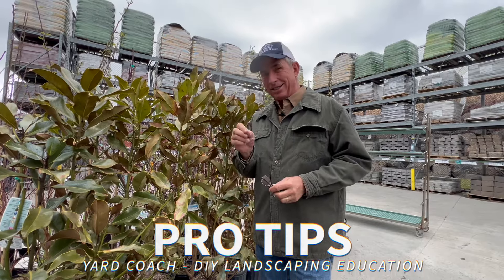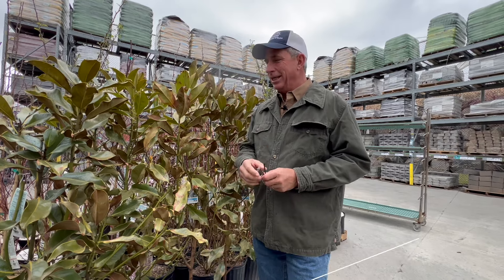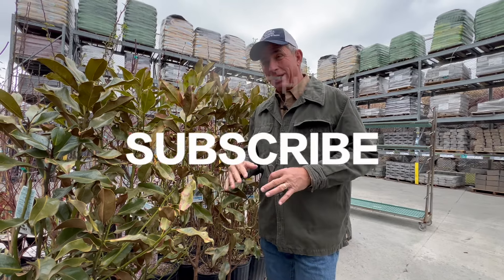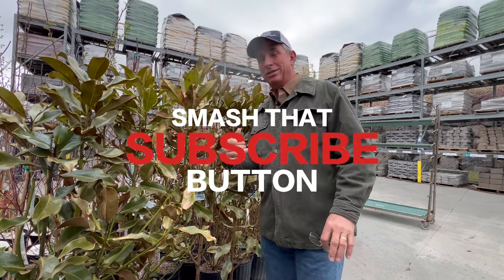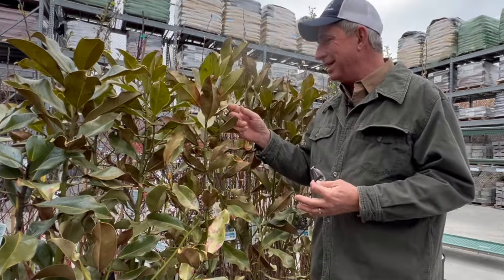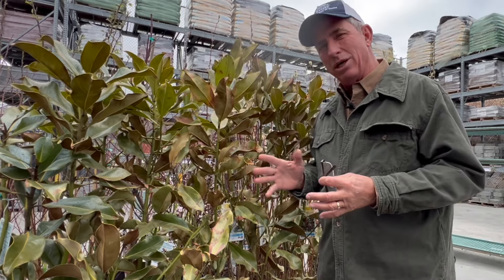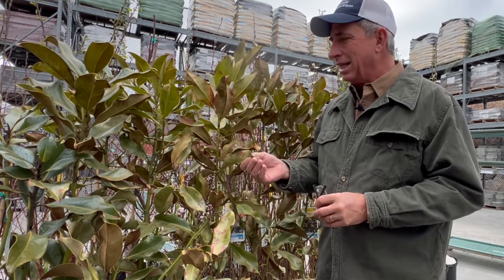Hey guys, coach here. A classic example that you can't always trust even the nurseries is when they bring in stock because a regional manager said 'we're going to bring magnolias to all the box stores in my region.' Here's a classic example of bringing a magnolia that is only good down to about zone six up into zone four. You can see what has happened since it's landed here — it's probably been here about two weeks and we had some high teens not too long ago. Classic example of burnt foliage.